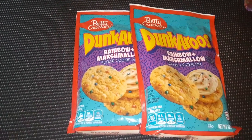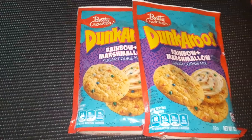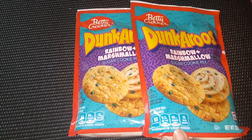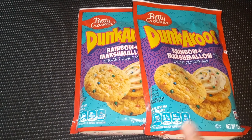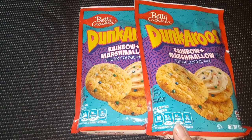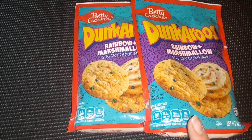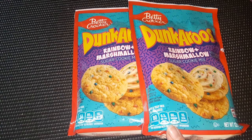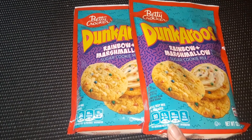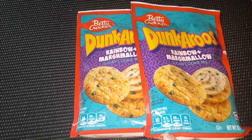I got some of the Dunkaroo Rainbow and Marshmallow Sugar Cookie Mix. I thought a neat thing to do with this would be to make one of those fruit pizzas where you use the sugar cookie crust. I have big round pizza pans, so I think I'll mix this up, bake it in my pizza pans, then make a cream cheese style frosting to spread over it like pizza sauce, and then put fresh fruit on top for a dessert.